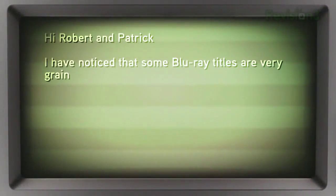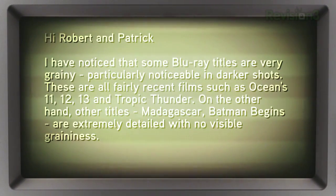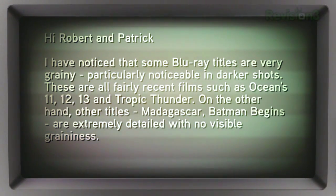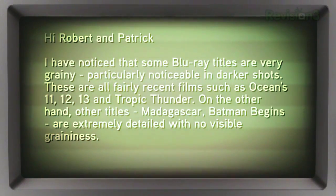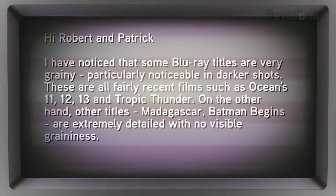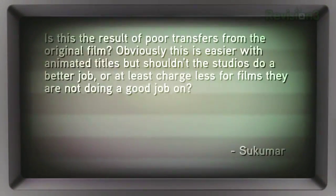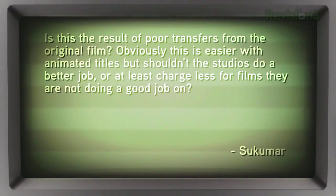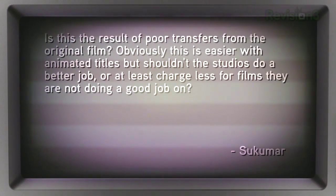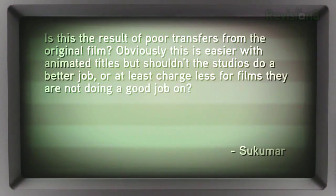We got ourselves a question from Sukumar who wrote: Hi Robert and Patrick. I have noticed that some Blu-ray titles are very grainy, particularly noticeable in darker shots. These are fairly recent films such as Ocean's Eleven, Twelve, and Thirteen, as well as Tropic Thunder. On the other hand, other titles like Madagascar and Batman Begins are extremely detailed with no visible graininess. Is this the result of poor transfers from the original film? Obviously this is easier with animated titles, but shouldn't the studios do a better job or at least charge less for films they are not doing such a good job on? Signed, Sukumar.